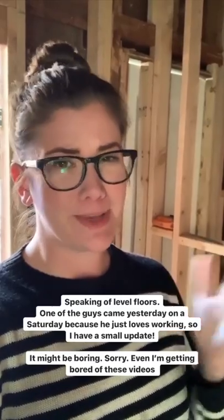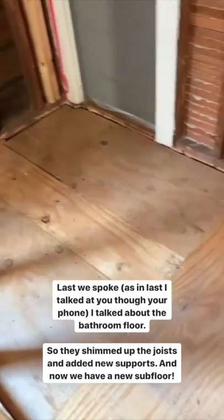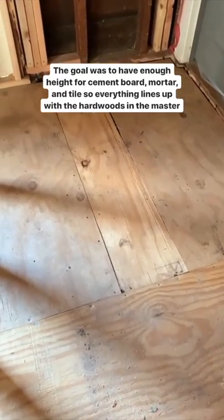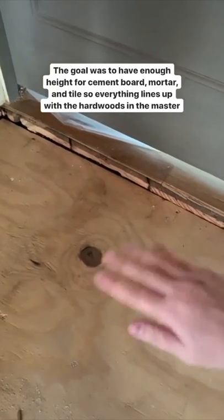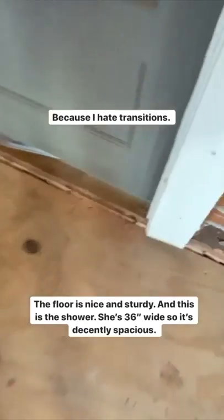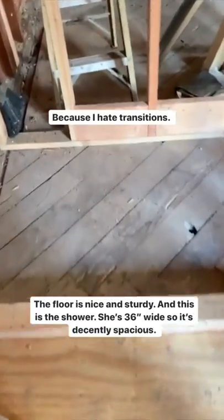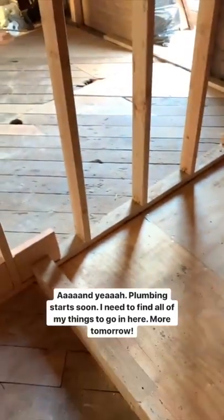One of the guys came and worked on a Saturday because he just loves it. We have an entirely new subfloor - they worked on shimming up the joists and providing new supports with the intention of making all of this one level piece, because it wasn't previously. The goal is to be able to add Hardie backer, then all the tile and things, and make everything flush with the hardwoods in the master bedroom. It's nice and steady now. This is the ledge to go into the shower and we have a nice 36-inch wide shower in here. Plumbing will start soon.